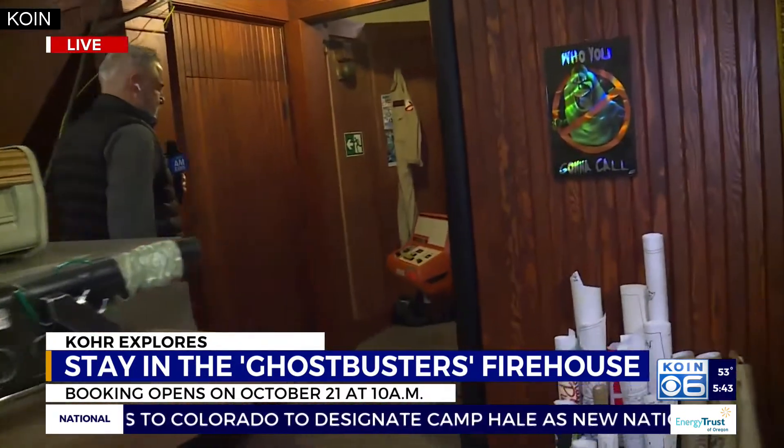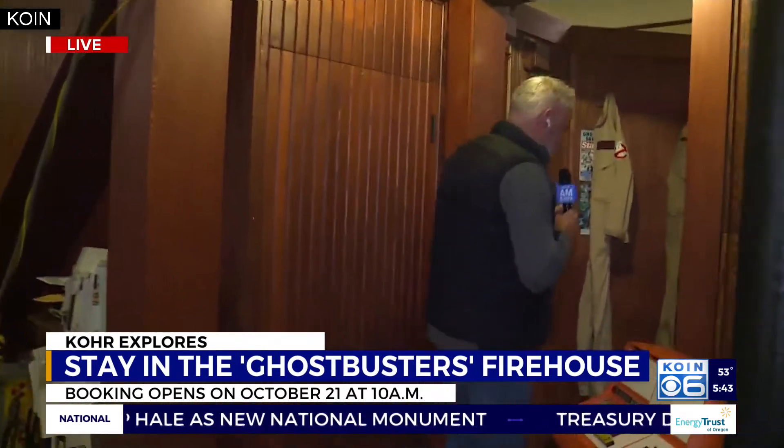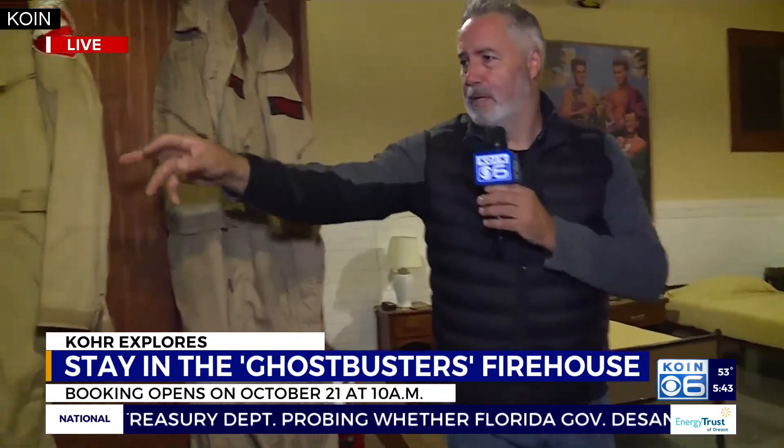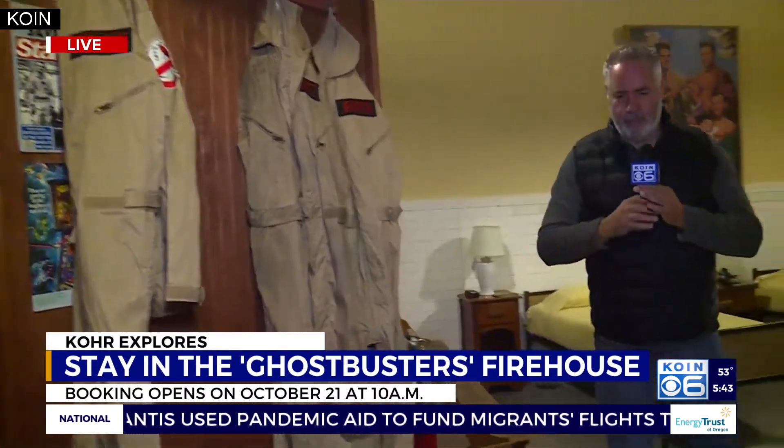This is about 24th and Kearney. Come on in here, Bradley, because this is the sleeping quarters. This sleeps five people. You've got all the gear over here — these bodysuits as you walk into the bedroom. It's pretty cool.